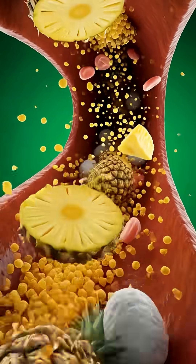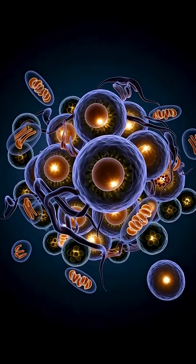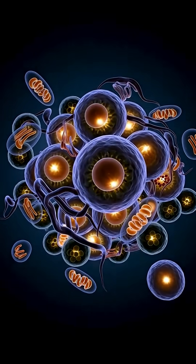It is a display that combines anatomical accuracy, cinematic imagination, and scientific realism to reveal to us how this tropical fruit interacts with every part of the human body.